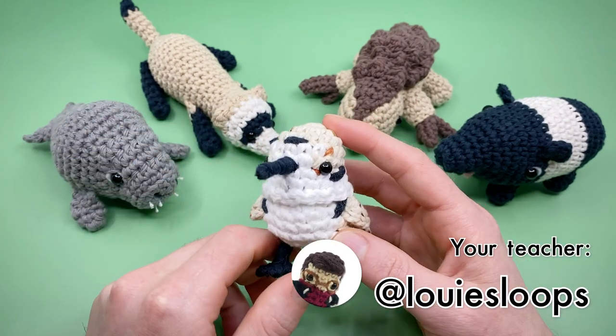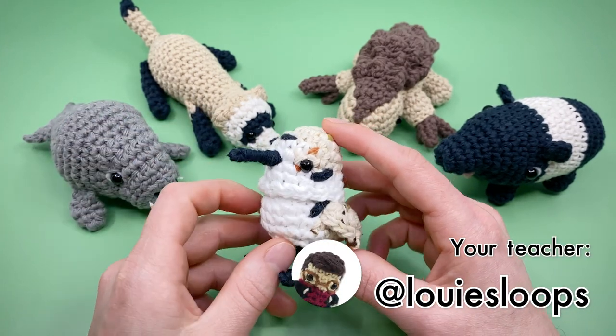Hey there, it's Louie and in this Amigurumi crochet pattern, we're going to be crocheting a snowy plover.